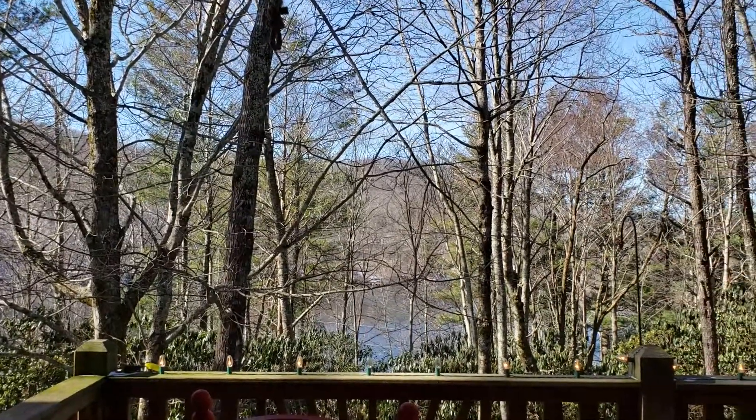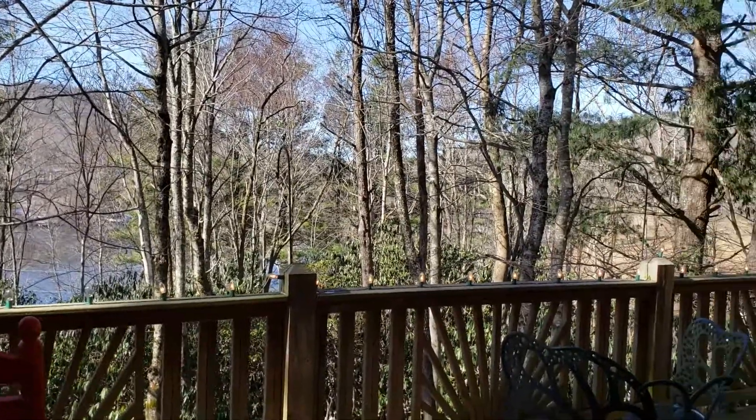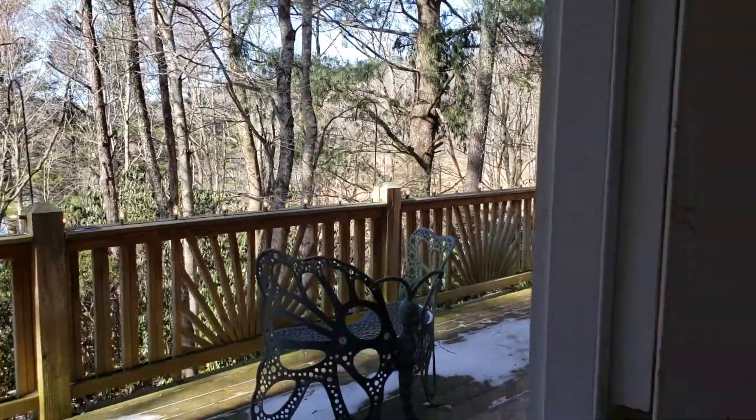Here are the beautiful lake views from the deck. You can also see from the interior of the house the big deck at the front here.